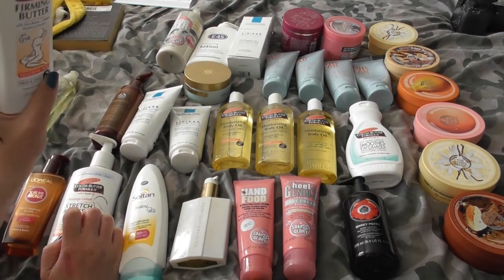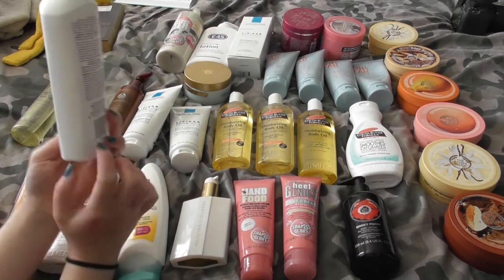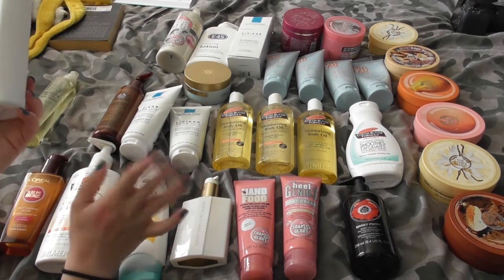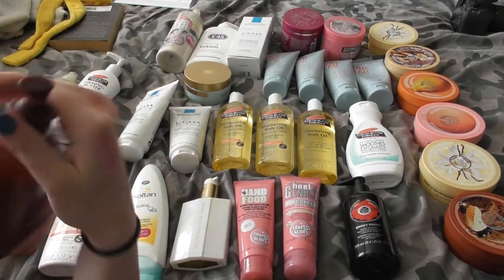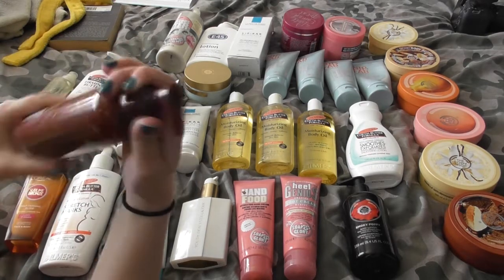Firming body butter is nearly empty — I think the product is way down in here somewhere. I actually really enjoy this stuff and will probably repurchase it at some point once I've gone through all this body lotion. Amber Oud smells just like the perfume I have of it — so good. It's almost rather masculine, but I do enjoy it. I just need to suck it up and finish it.